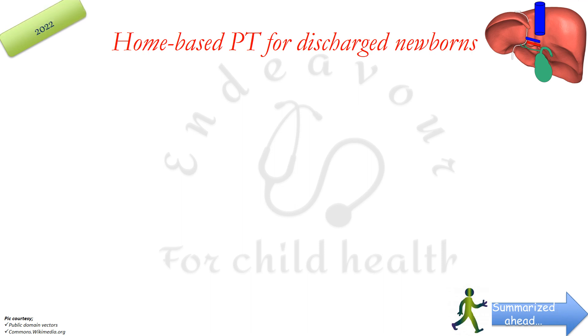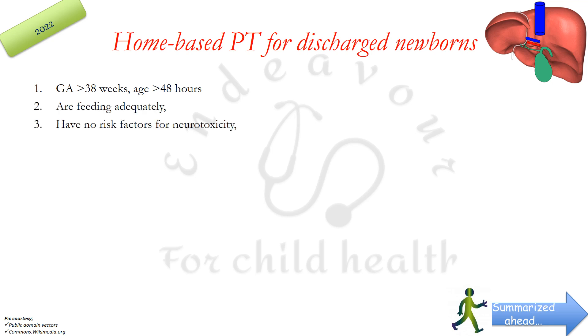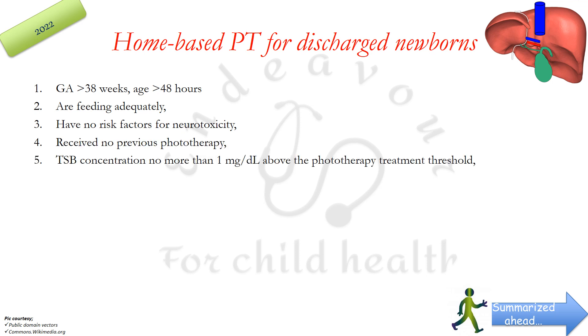Home-based phototherapy is recommended for discharged newborns who are more than 38 weeks gestational age, at least 48 hours old, feeding adequately, with no risk factors for neurotoxicity, no previous phototherapy, and total serum bilirubin concentrations not more than 1 mg/dL above the phototherapy treatment threshold. They must have an LED-based phototherapy device at home and the ability to measure total serum bilirubin levels daily — in short, no other problem besides bilirubin levels just above threshold.